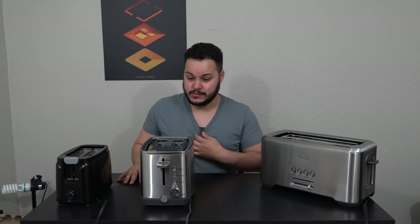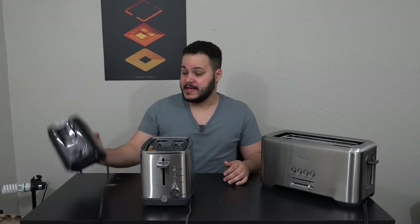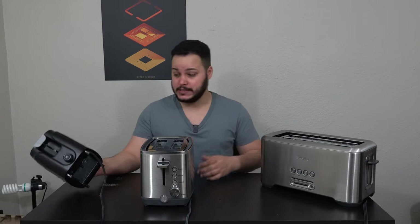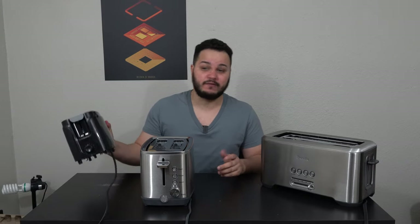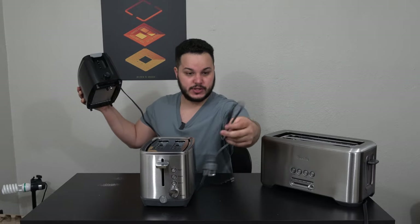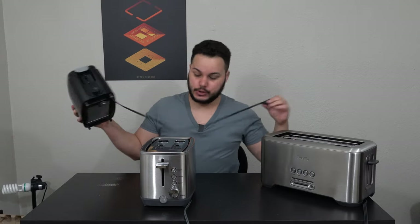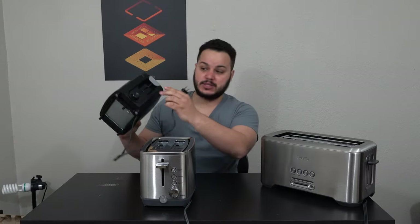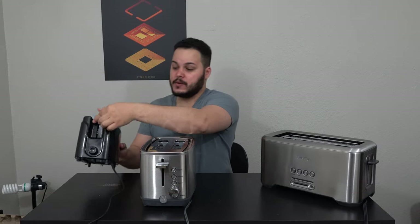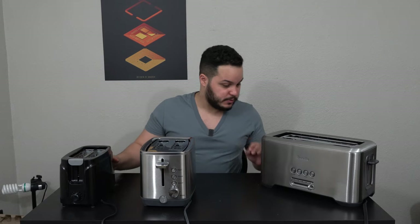All right, we finished our unboxing. Before we move on to plugging these things in and doing our toast tests, let's talk a little bit about the appearances. First we'll start with our cheapo $15 toaster. It's black plastic — very shiny black plastic, so it's very obviously plastic. It gets fingerprints on it very easily and is covered in smudges after a year. What I really noticed was the length of the cable is significantly shorter compared to the other toasters. Feature-wise, it just has a dial and doesn't have a cancel button. The slots are about what you'd expect, slice-size-wise.